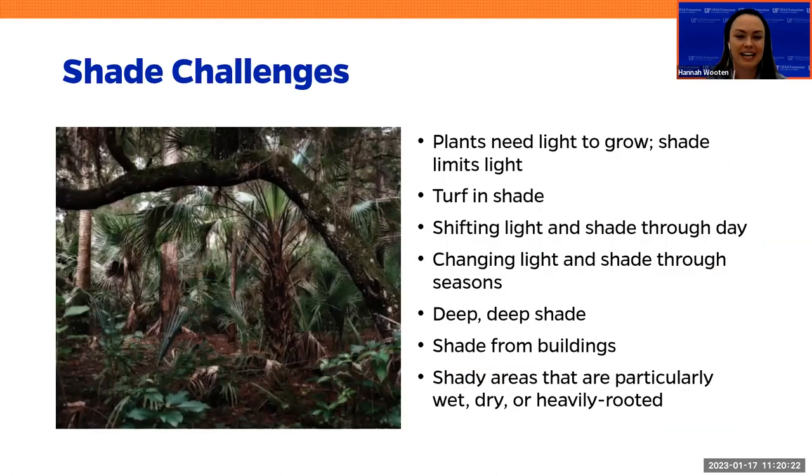Shade can be really challenging, and this is the reality that some of us face. Plants need light to grow — that's what they eat. Plants eat light and shade limits light. Turf and shade: very challenging. Shifting light and shade throughout the day can be challenging — some plants can deal with it no problem, but others get one hour of full sun and that changing pattern of light is enough to burn a leaf. Deep, deep shade can be incredibly challenging, where you might just need to think of alternatives if the light is so limited that nothing can really grow. Shade from buildings can be a real challenge especially in urban areas, and shady areas that are particularly wet, dry, or heavily rooted can cause a lot of challenges.